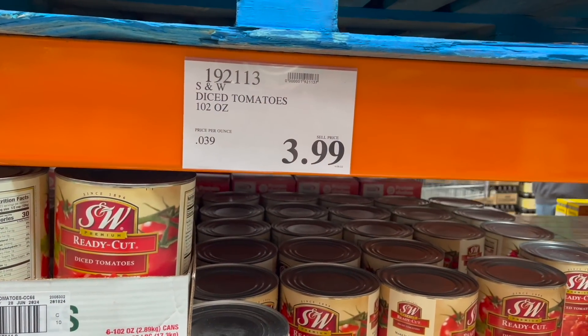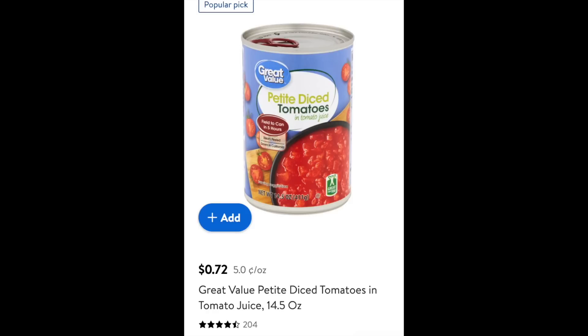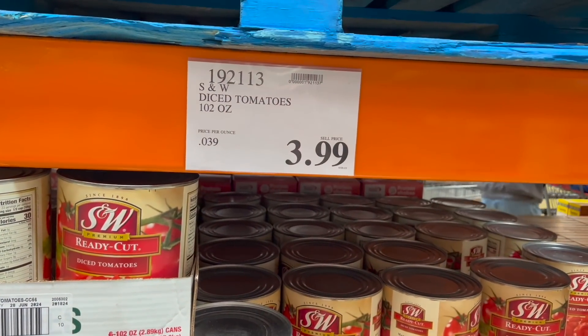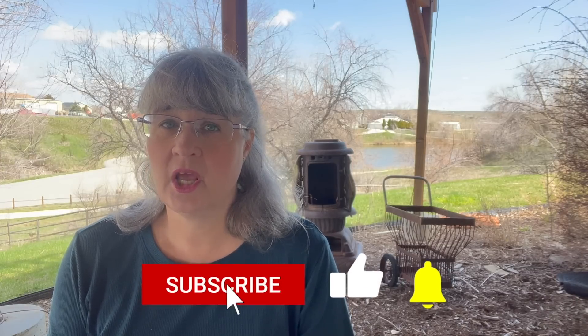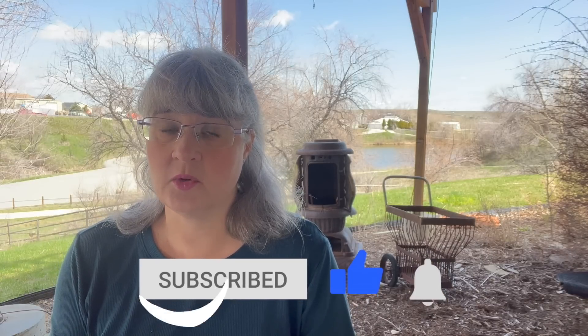At Walmart it's 72 cents for 14 ounces, which is 5 cents an ounce. Why do I say you shouldn't buy diced tomatoes at Costco instead of Walmart, even though Walmart is more expensive per ounce? Because 102 ounces is a really large can of diced tomatoes. Most people do not use that many diced tomatoes at once, and if you're in an emergency situation you may not have a way to refrigerate the leftovers.